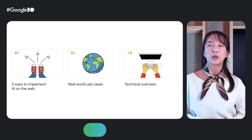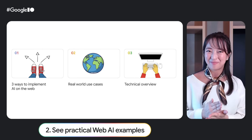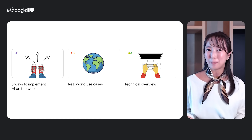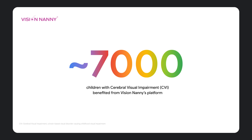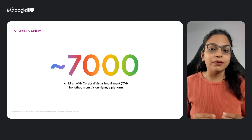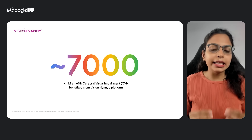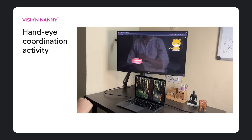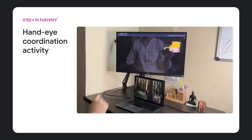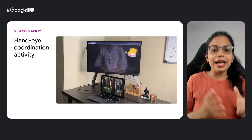Today, we're going to skip the theoreticals and what ifs and get straight to the real deal, checking out actual AI feature examples on the website and breaking down the tech behind them. Vision Nanny, part of the Google for Startups program in India, is a web platform developed for children with cerebral visual impairment, a leading cause of childhood blindness. The best part is these use cases run fully client-side, which enables parents and educators to access them anywhere, anytime.